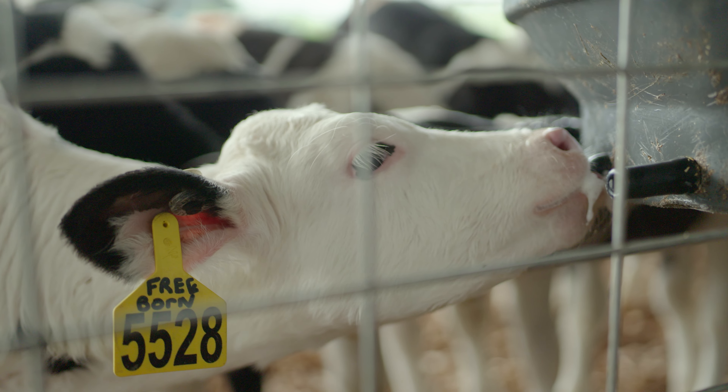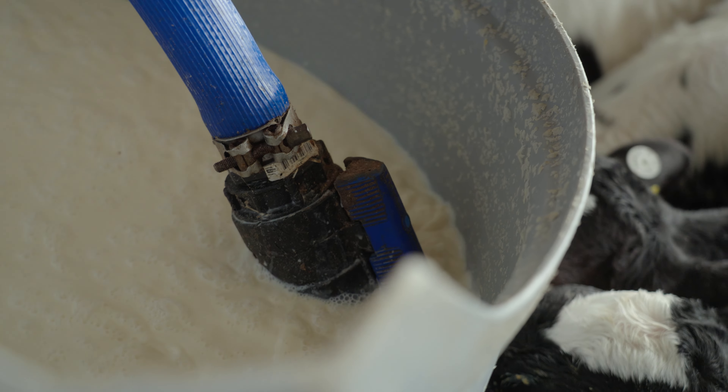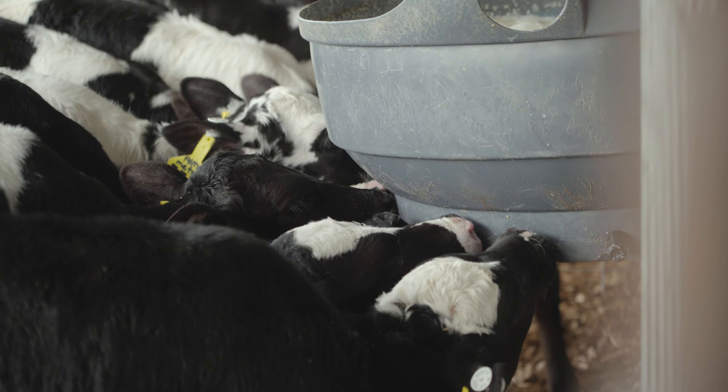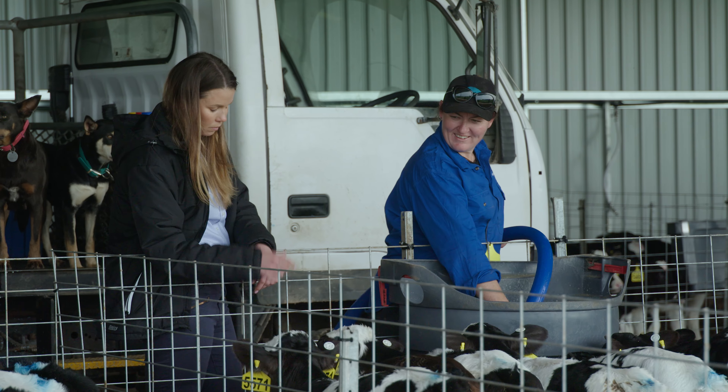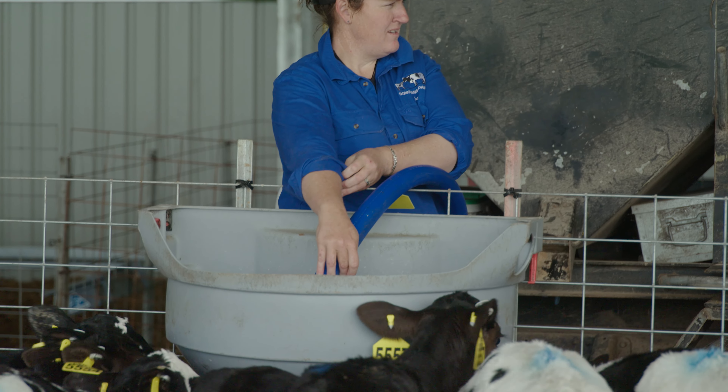Calves are born with an immature gut only capable of digesting milk. They need to establish a fully functioning ruminant gastrointestinal system that can turn solid food into energy and essential nutrients as quickly as possible to wean successfully and achieve critical target weights.